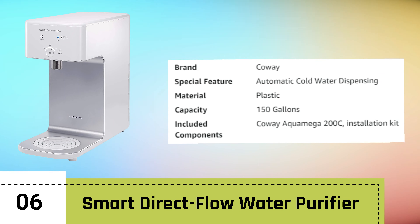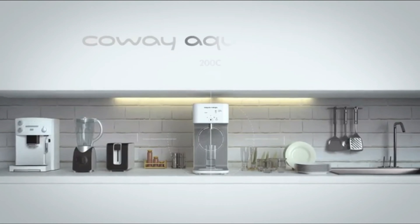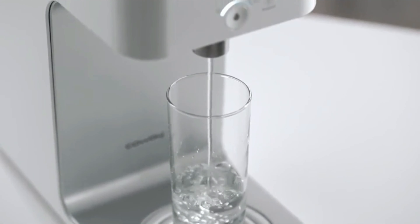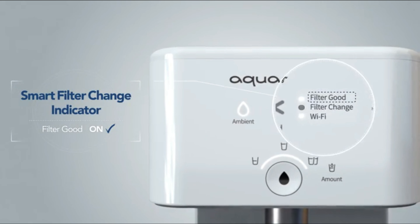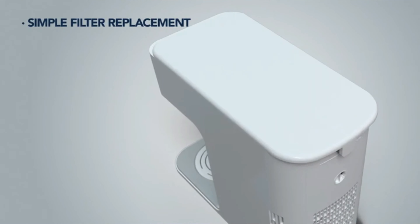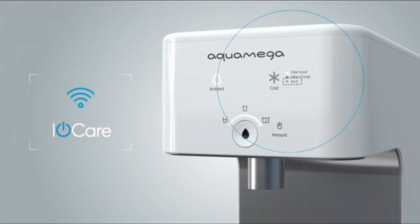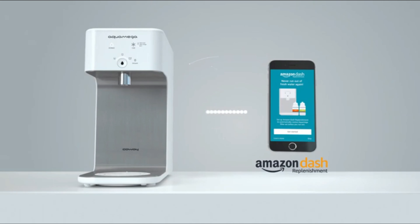Number 6: Smart Direct Flow Water Purifier. The Koei AquaMega 200C Countertop Water Purifier is a remarkable addition to any household, offering advanced water purification technology in a sleek and compact design. With dimensions of 16.5 x 7.1 x 14.7 inches, it effortlessly fits on your countertop, providing convenient access to clean and refreshing water. The AquaMega 200C ensures that you can enjoy chilled water on demand, perfect for staying hydrated during hot days or after a workout. Its intuitive design makes it easy to operate, with a user-friendly interface that guarantees hassle-free water dispensing. The purifier boasts an advanced filter that effectively removes impurities, contaminants, and odors, ensuring that the water you consume is of the highest quality. This filter technology not only enhances the taste of your water, but also contributes to a healthier lifestyle.